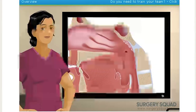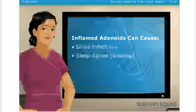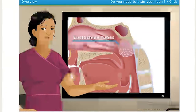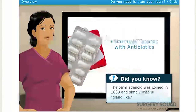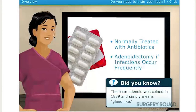In some adults, they become inflamed, which can lead to infections, sleep apnea — better known as snoring — and ear infections, since enlarged adenoids might block the eustachian tubes, which drain fluid from the ears into the throat. Normally these symptoms can be treated with antibiotics, but when these infections occur more frequently, we perform an adenoidectomy to remove them.